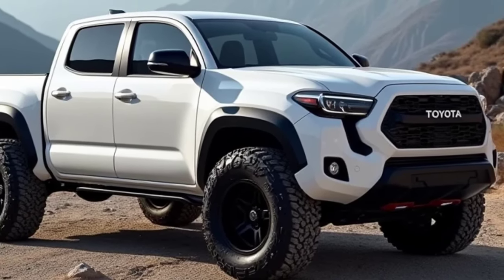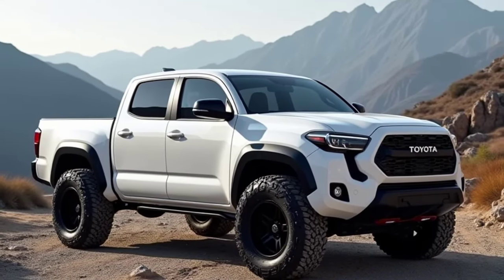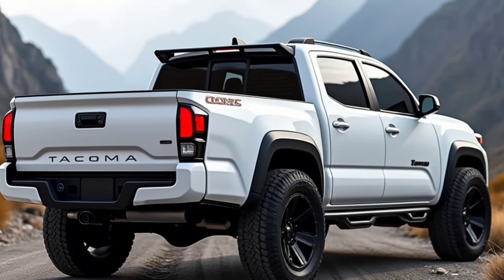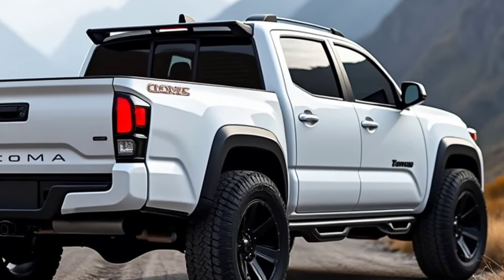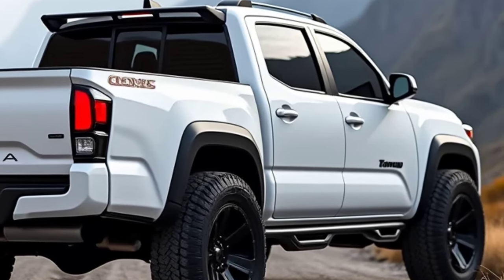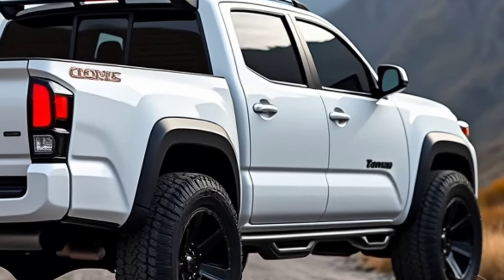With these features, the Tacoma can handle rugged terrains with ease, making it ideal for outdoor activities like camping, rock climbing, and overlanding. In terms of design, the 2025 Tacoma embraces a bold and aggressive exterior. The front fascia features a larger grille with a more defined frame, complemented by LED headlights and tail lights that add a modern touch.